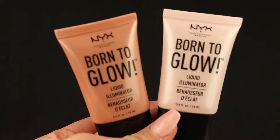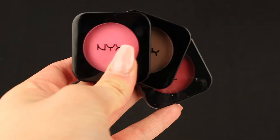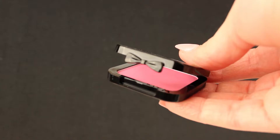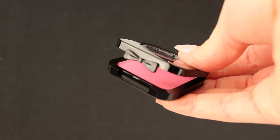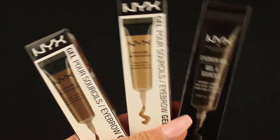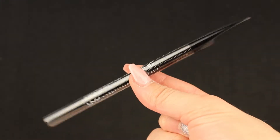Then we have two Born to Glow liquid illuminators. Then we have three different High-Definition blushes — I found them so cute. We have three brow gels and some really cool eyebrow pencils.